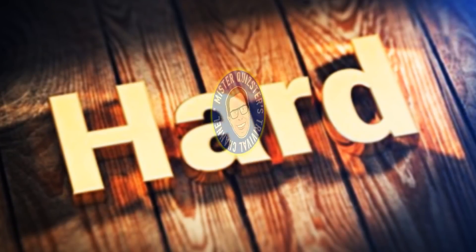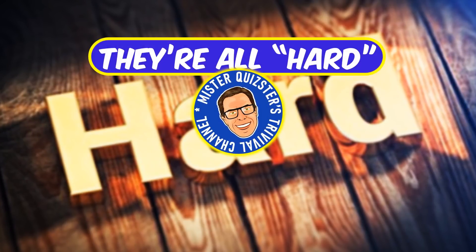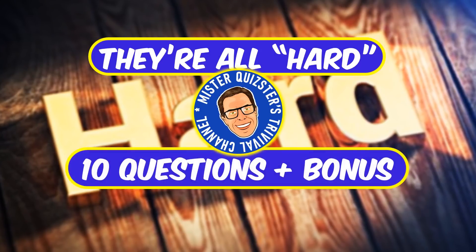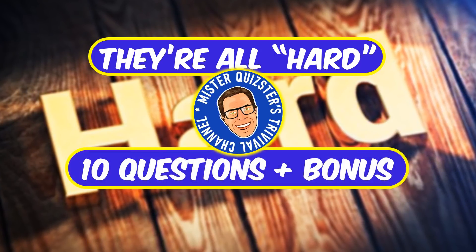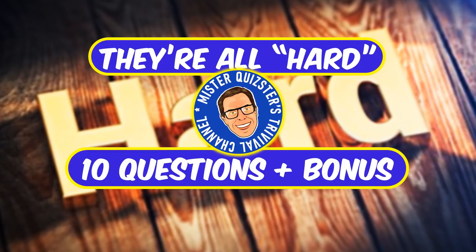Hello trivia lovers and welcome to my channel. I'm your host Mr. Quizter. Today the answer to each question includes the word hard. You'll have 10 questions plus a bonus, but how hard can it be when you already know half the answer, right? Don't miss the bonus question right after question number 10. Here we go.